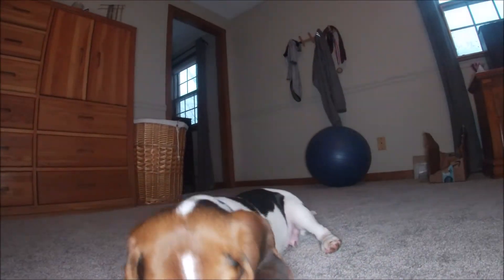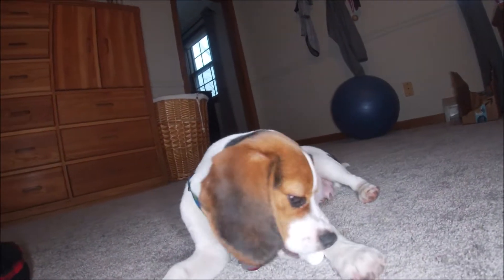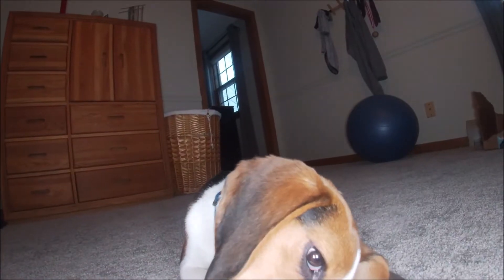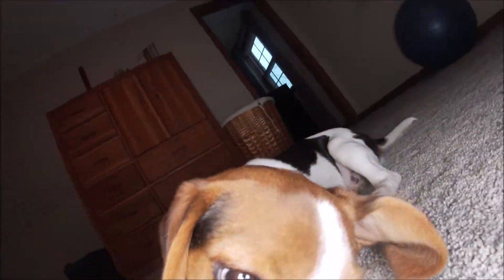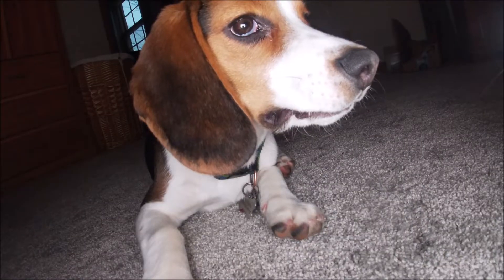Sometimes when dogs are puppies, their second layer will protrude out, similar to how his is. It's not unusual, but like I said, it's kind of distracting. The good thing is it doesn't cause him any sort of pain.